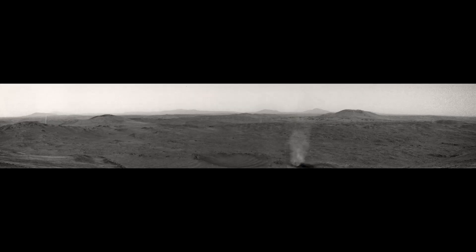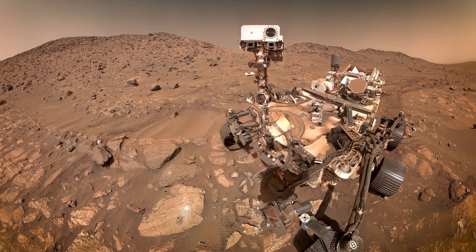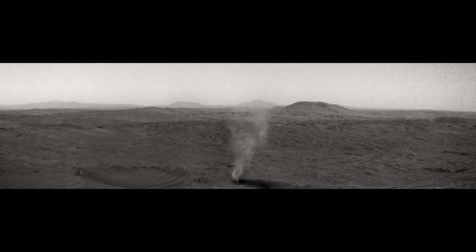We often see dust devils in the desert, but this one happened on Mars. NASA's Perseverance rover captured an incredible new video and I'm gonna tell you all about it.